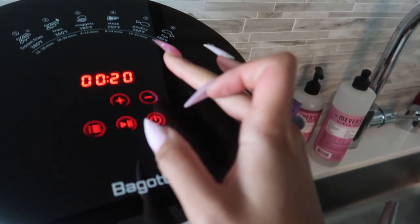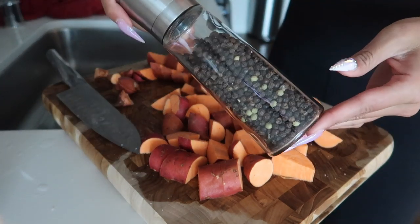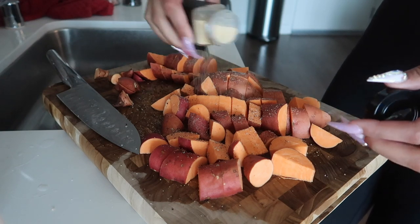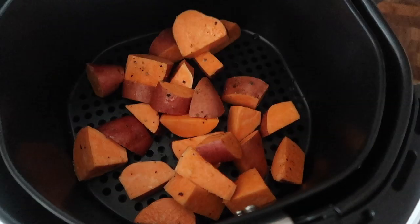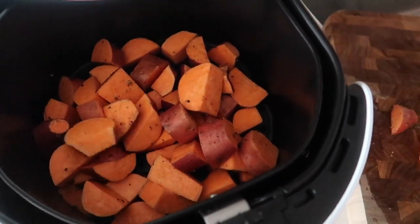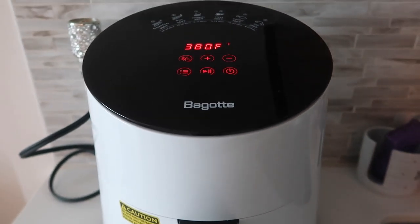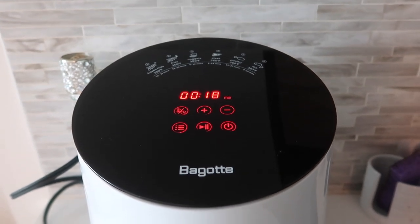I'm gonna chop these up and then throw them in my air fryer. And I just wanted you guys to hear it — it's actually pretty quiet, I don't know what to expect but that's not bad at all. I just set my timer for 18 minutes and threw the sweet potatoes in at 380, and I'm probably going to flip them — toss the potatoes over — halfway through.